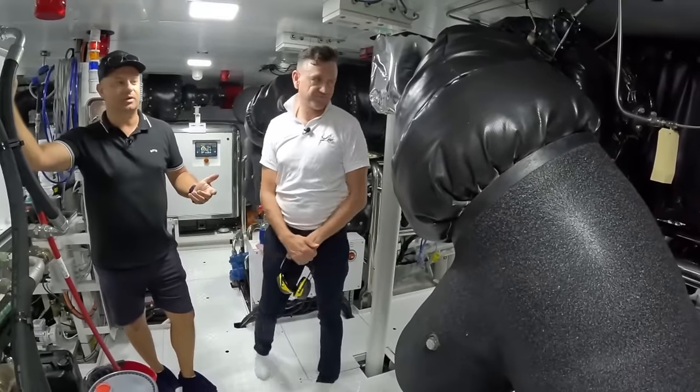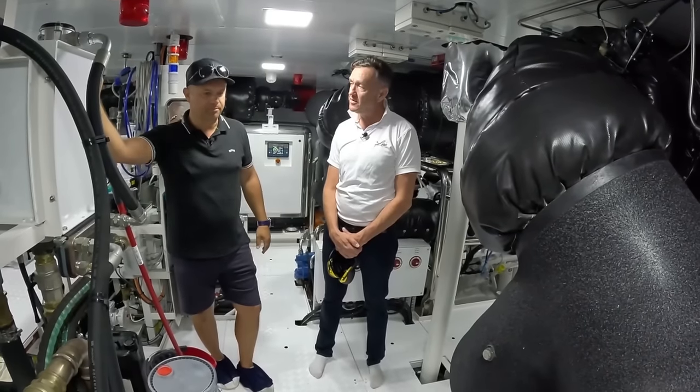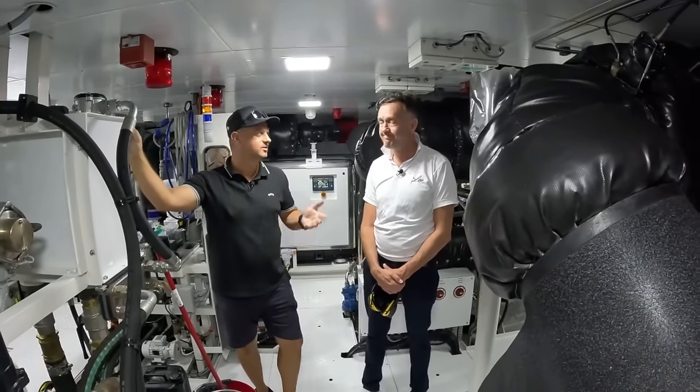It's the same as having DEF liquid — like I drive a Cummins-powered truck and it's the same thing. You have the DEF, you just got to fill it up. We store it in a tank. Interesting. And it does the burn-off frequently.